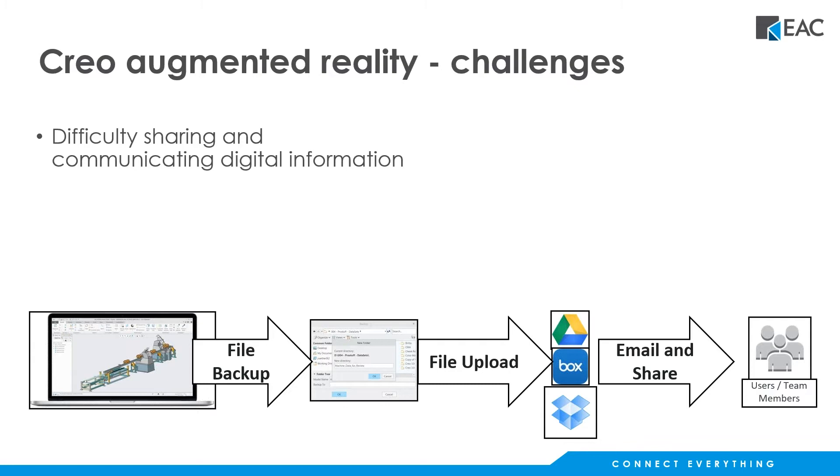How do you do that today? A lot of times people will start FTPing files or make PDF drawings and throw those back and forth via email, or make a backup of the assembly and send that to somebody via Dropbox or Google Docs or something like that. Or maybe they email things back and forth. So it's a bit of a challenge to share this information.